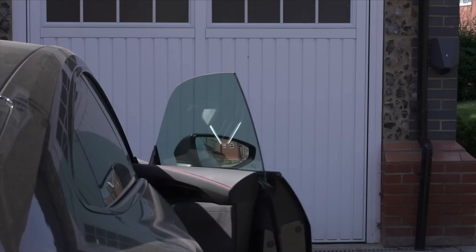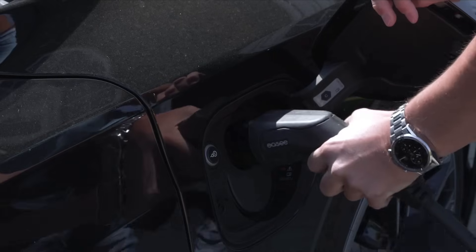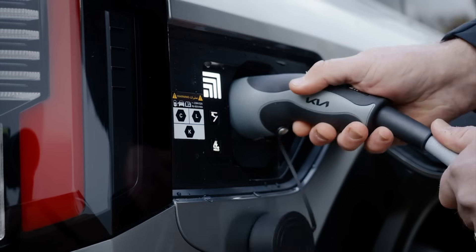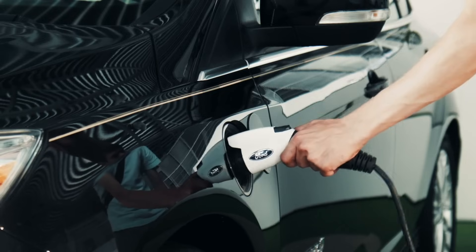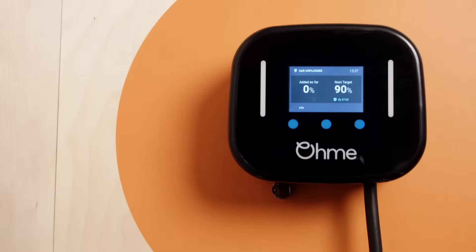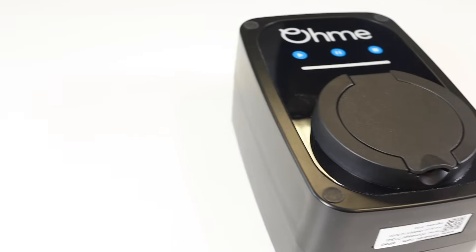If you're an electric vehicle owner, getting a home charging solution is one of the best investments you can make. But with so many home chargers out there, it can be hard to decide which one is best suited for your needs. Fortunately, we've made a list of our favourite home charge points that are not just highly rated by us, but our customers too. So, without further ado, let's count them down.